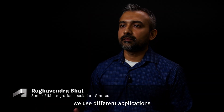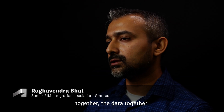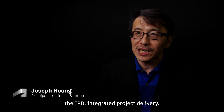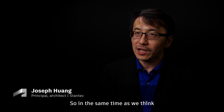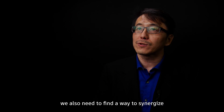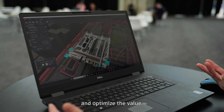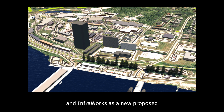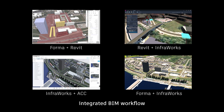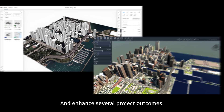As architects and engineers, we use different applications and need to connect all these platforms and data together. We use IPD — integrated project delivery. As we think for the digital delivery, we also need to find a way to synergize the best applications and optimize the value. So we combine Forma, Revit, and InfraWorks as a new proposed integrated BIM workflow to streamline the design process. This has helped us bridge the gap between concept design and detail design and enhance our project outcomes.